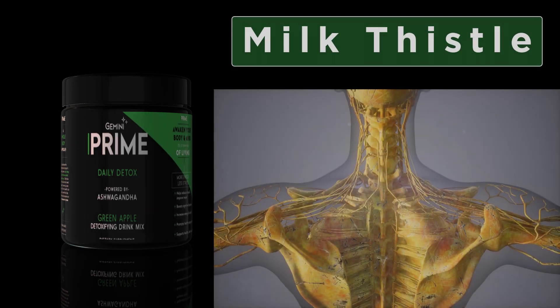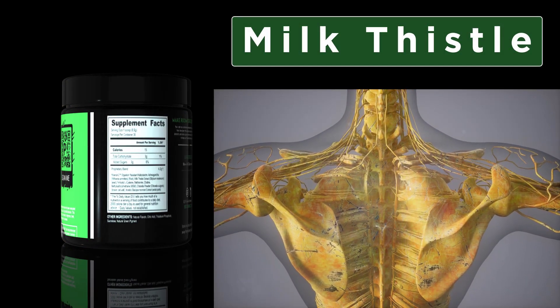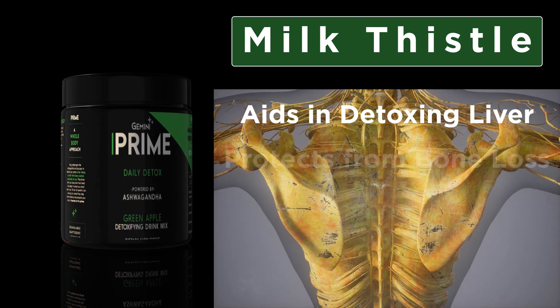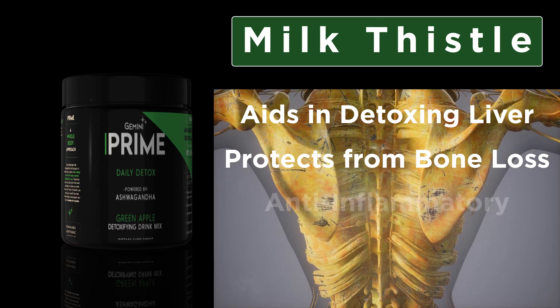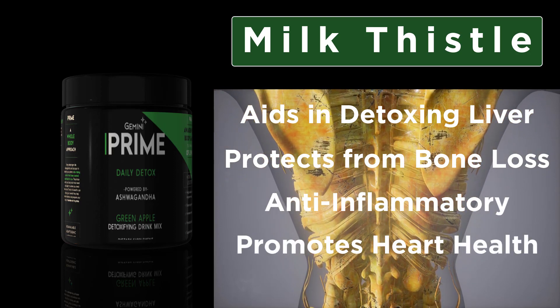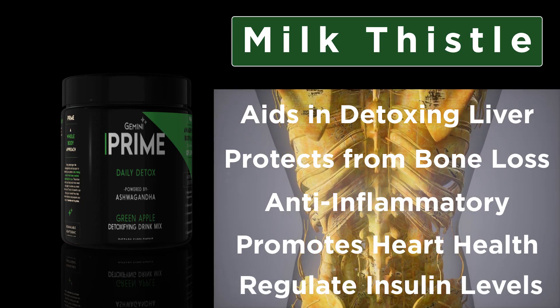Ever hear of Milk Thistle? It's a powerful ingredient found in Prime that helps to protect and detox the liver. It has also been shown to help protect against bone loss, and it has anti-inflammatory properties, promotes heart health, and can even regulate insulin levels, keeping your body balanced like nature intended.